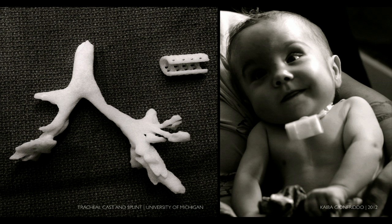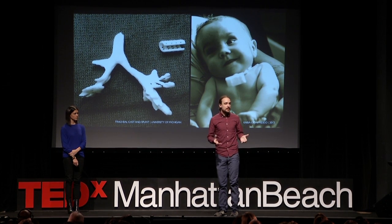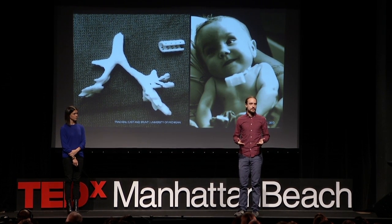This is a 3D-printed tracheal brace. Doctors from the University of Michigan created a custom support for the airway of a baby who was born unable to breathe on his own. And it's made from bioabsorbent plastic, so it will dissolve over time as his airway reforms around it.